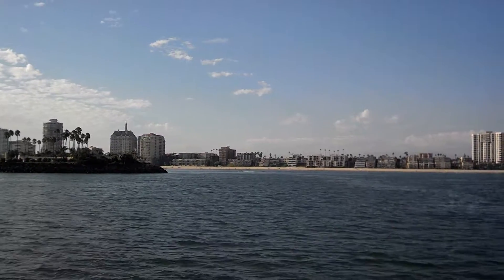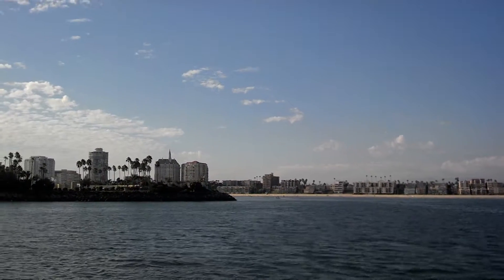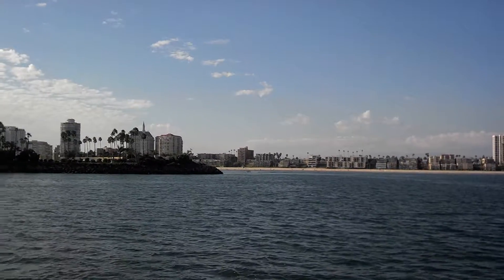It's a real pretty building. No longer a hotel, but now a condominium, located at the southeast corner of Ocean and Shoreline.